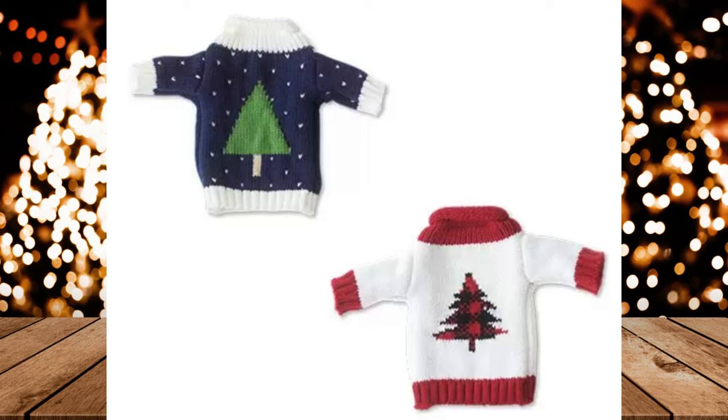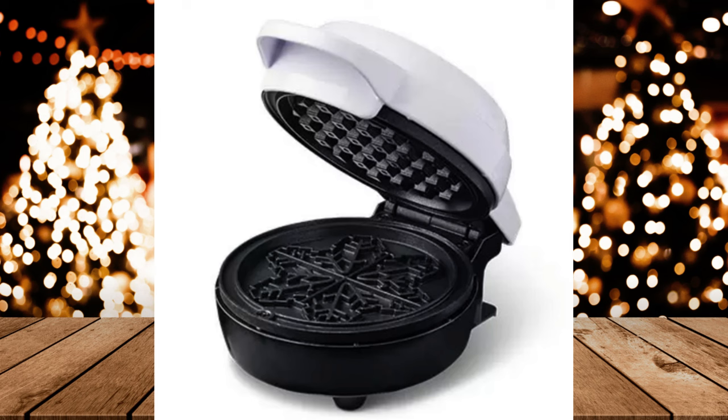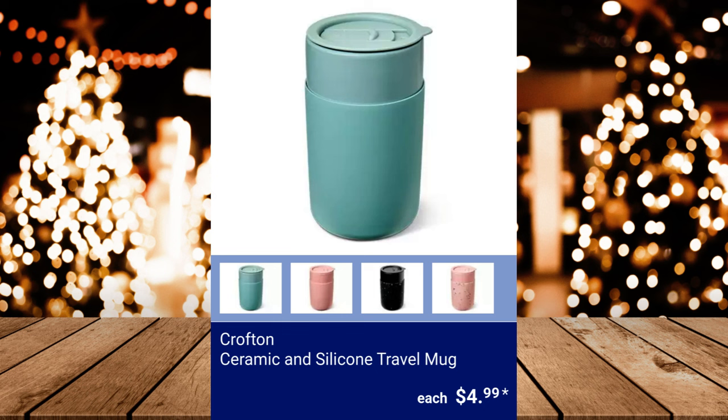Ambiano Holiday Mini Waffle Maker — makes 4-inch classic waffles — $7.99. Crofton Ceramic and Silicone Travel Mug, $4.99.